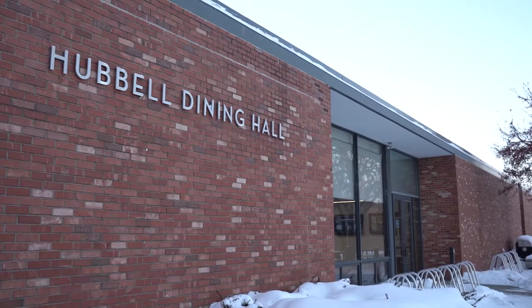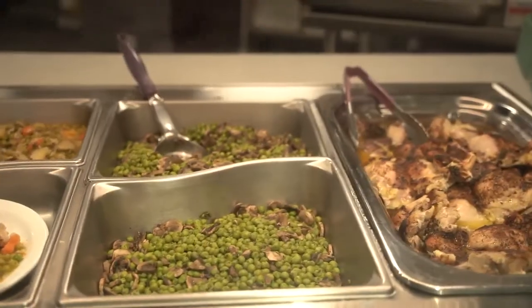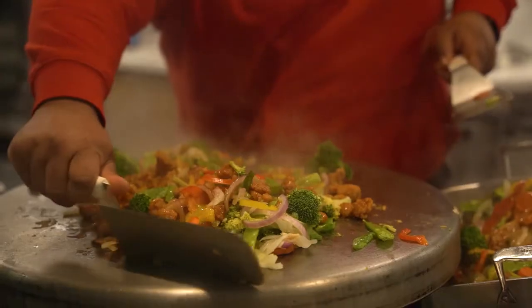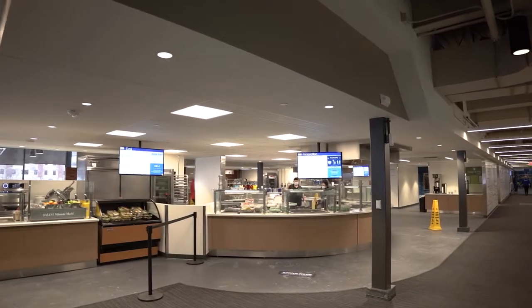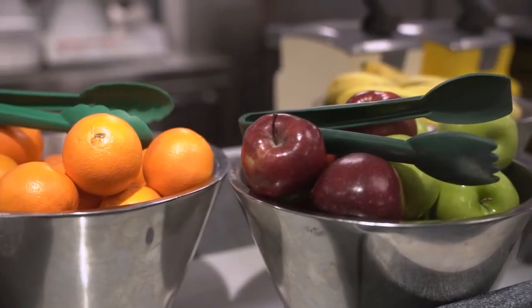Now that you have a better idea about housing at Drake, let's talk food. Hubbell Dining Hall is the central dining center on campus. Hubbell offers a variety of food for students, including vegetarian and vegan options. Drake also has an in-house dietitian who works with students with special dietary needs. There are multiple meal plans available, and I encourage you to reach out to your admissions counselor for more details.